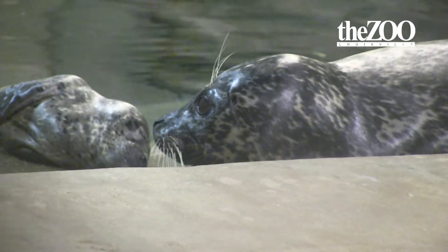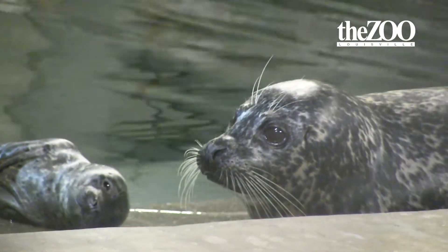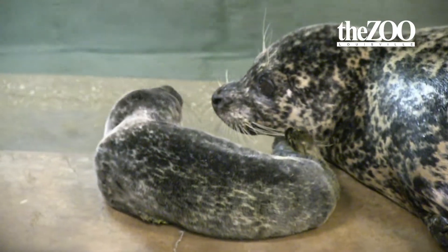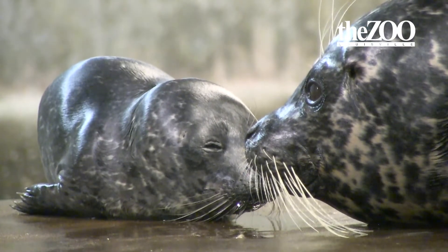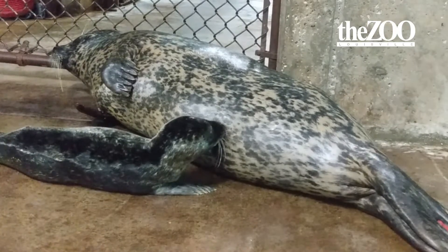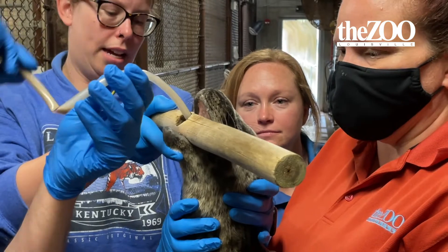Some people may ask, why don't we get the baby on a bottle? We could try that, but what we've been told by experts is that the lactation or nursing period for these true seals is so short, and it's so difficult to get them on a bottle — especially after they are nursing naturally — that it's much easier, more efficient, and less stressful to just stomach tube them.